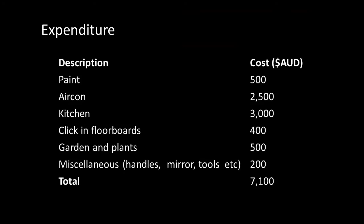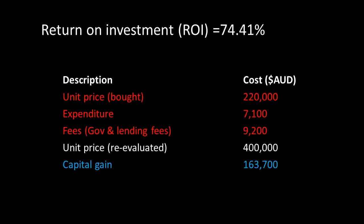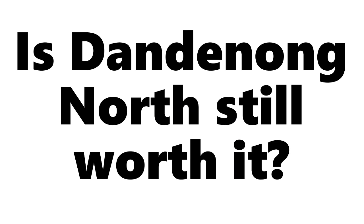Looking at the overall expenditure, we spent a total of $7,100 on renovations, the majority of which we did ourselves. We bought the place for $220,000, spent $7,100 on renovations, and the bank reappraised the property at $400,000 — giving us a capital gain of $163,700, a return on investment of 74.41%. Once I got a new job on the other side of town we moved out, and it's now renting at $310 a week. About a year ago my partner and I refinanced the place to pull out equity and buy other properties.